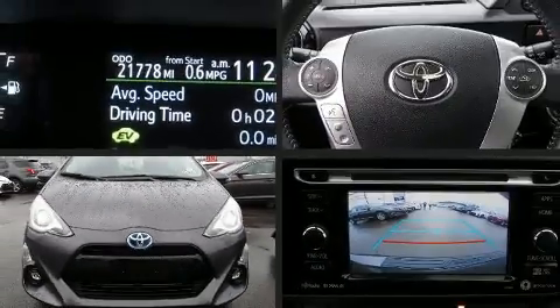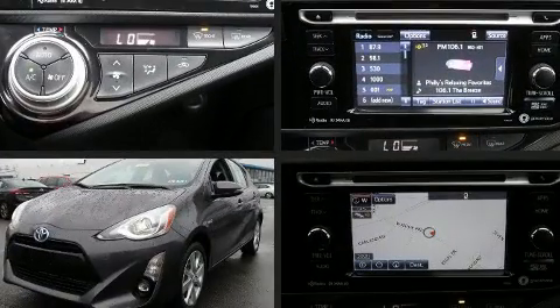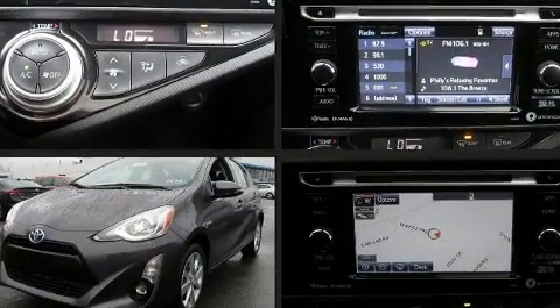Treat yourself to a test drive in the 2016 Toyota Prius C. With just over 20,000 miles on the odometer, you'll be sure to appreciate this model's condition and value.